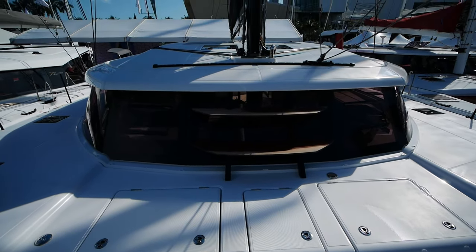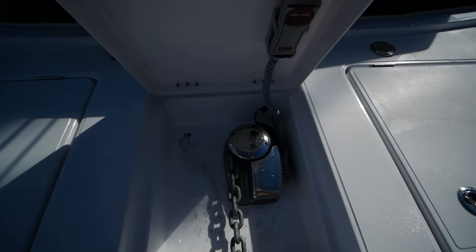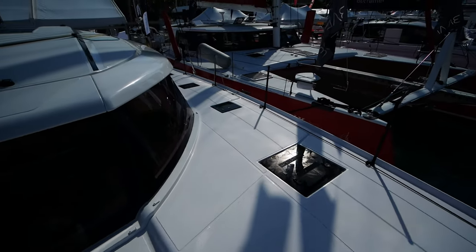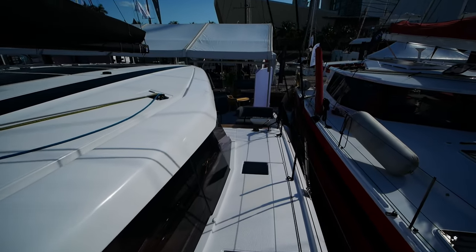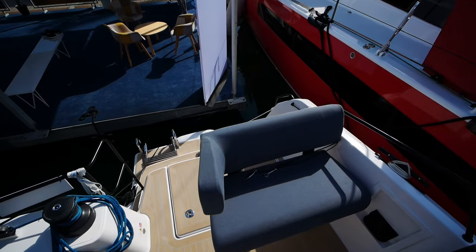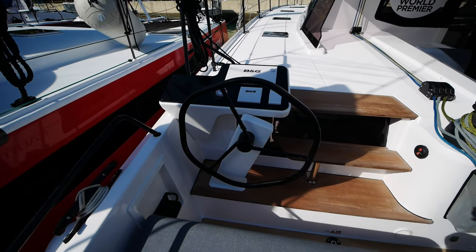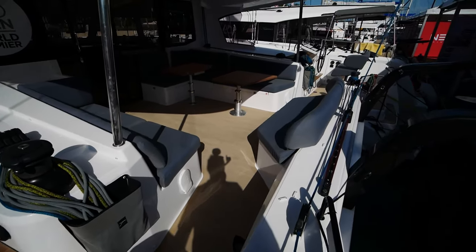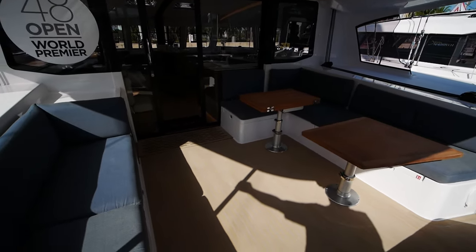You've got a set of teak steps leading up to the coach roof for easy access. The windlass is under here, and you have a storage locker on either side with access to the chain. Coming down to the second helm seat, this boat has the included hexagonal steering wheel — if you don't like how it looks, it can be changed. A second set of winches. The nice thing about these twin helms is they allow us to open up to a very nice, wide open cockpit.